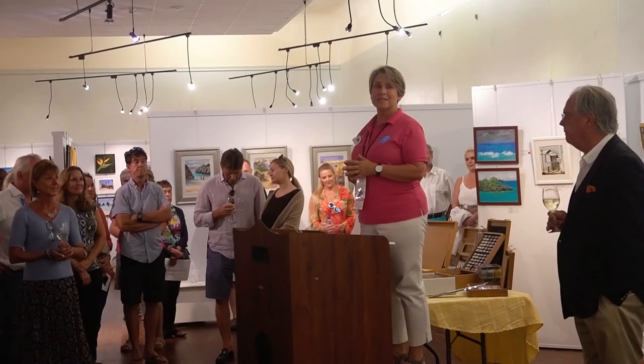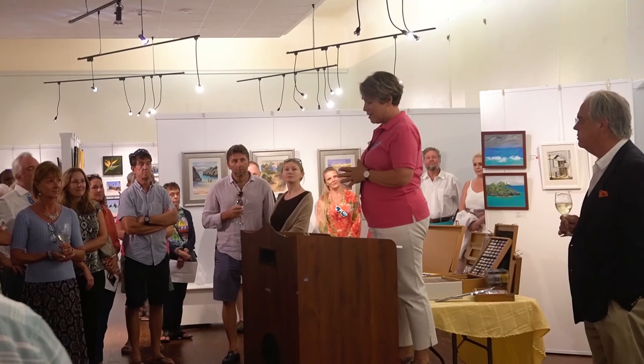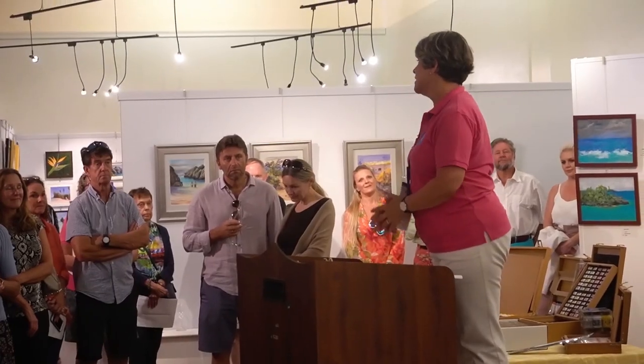Thank you. When we're painting en plein air, because that is what we do, this is our third festival and we have over 55 very talented artists.